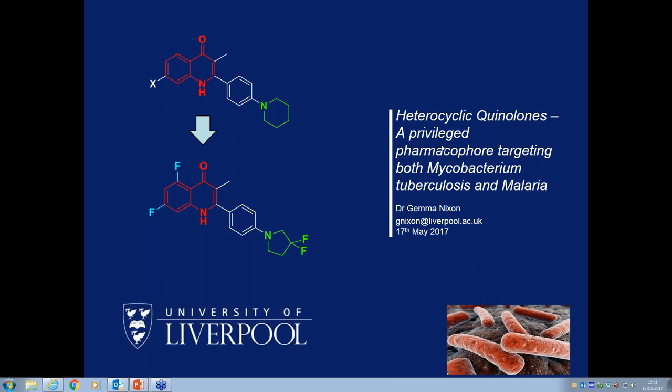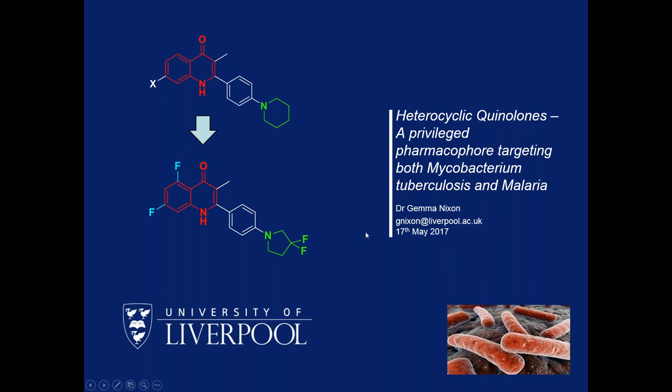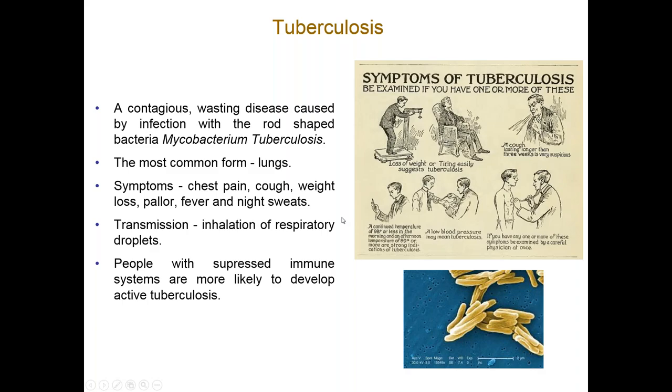I'm going to talk to you about heterocyclic quinolones and the targeting of both TB and malaria. The majority of the talk will be on TB because that's the most developed side of the project. We've recently revisited them for malaria, so I'll tell you a little bit about that towards the end of the talk. Just for those of you who don't know much about TB, I will briefly introduce the disease.